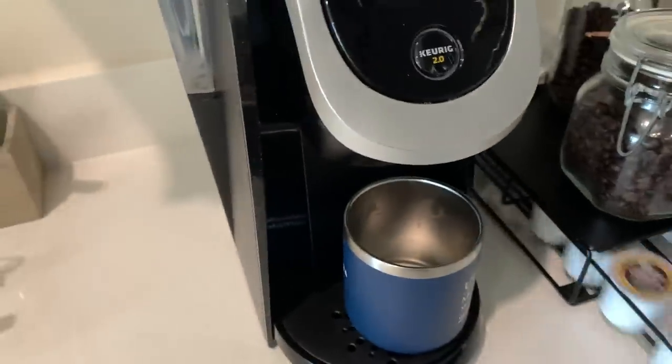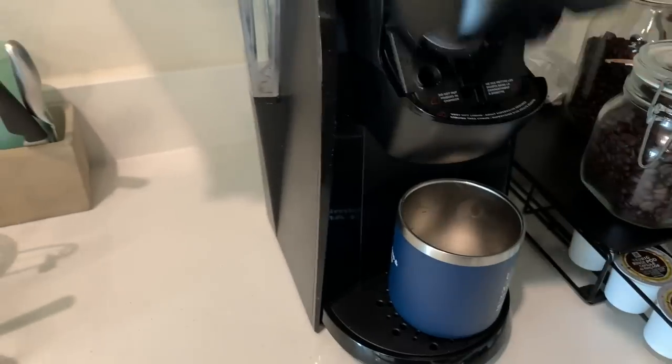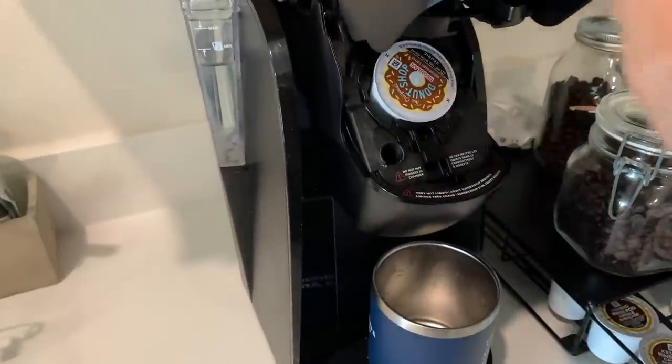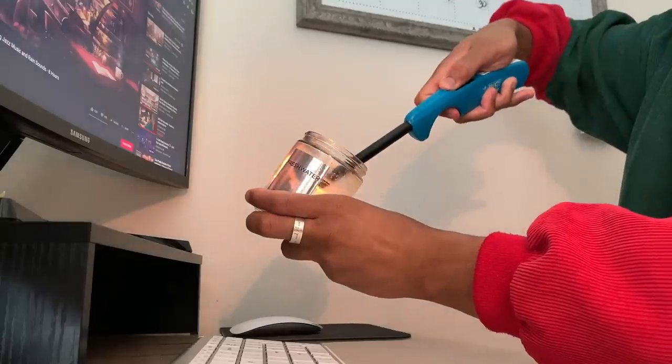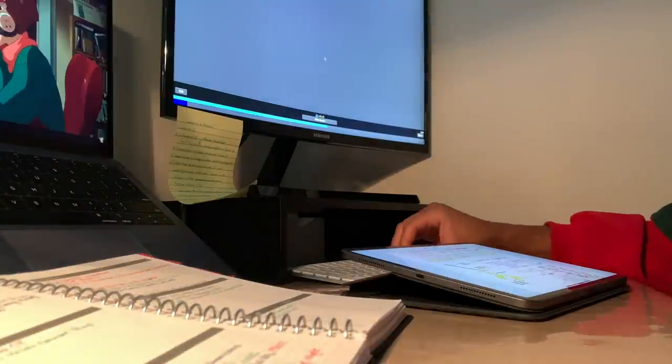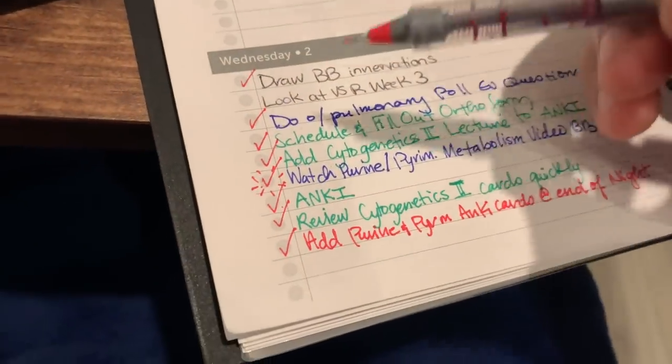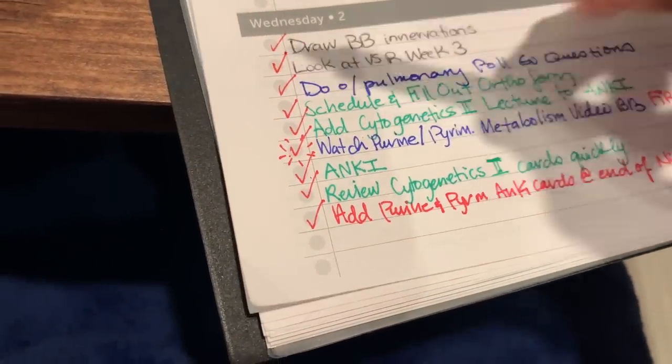I'm going to go see if the coffee shop is open and get into a steady rhythm over there. We are back because the coffee shop closed. I got my own coffee shop in my very own kitchen — same thing, right? It's 9:01 and I am crossing off the last thing of today.